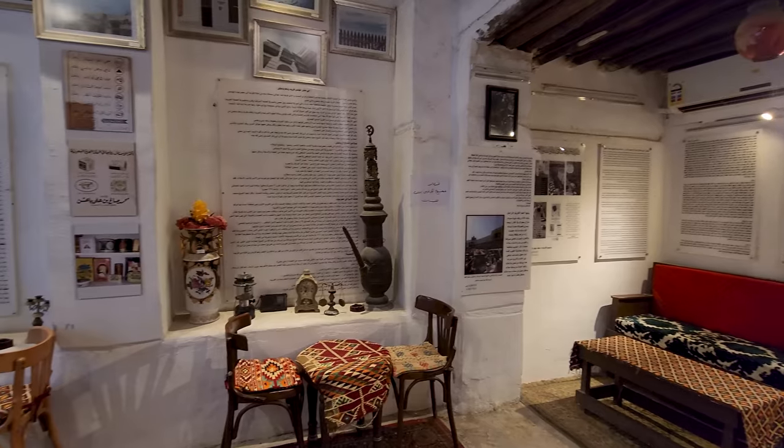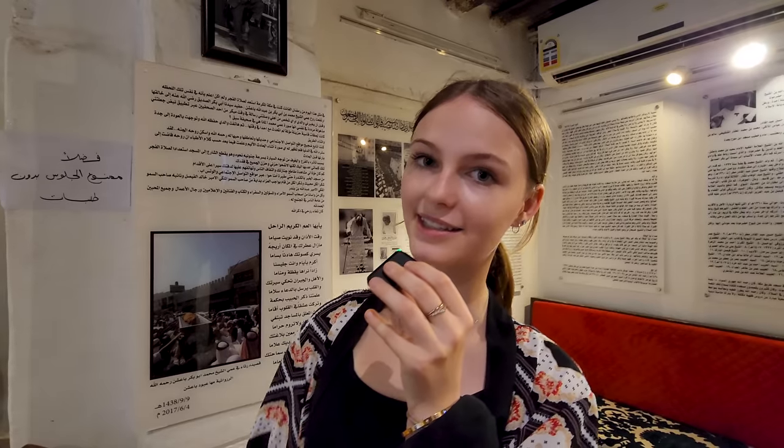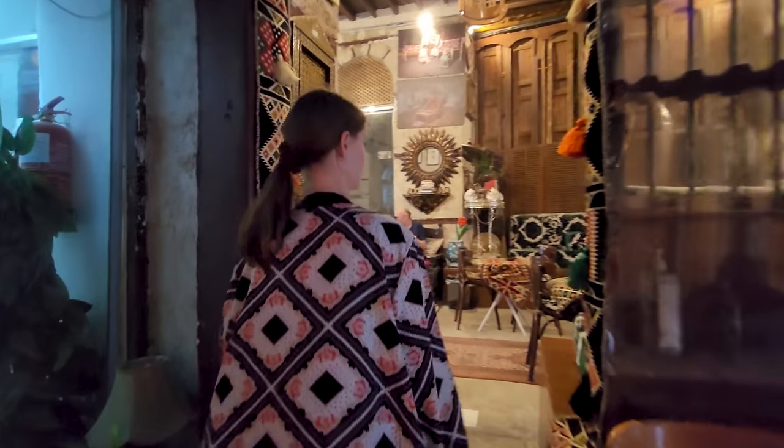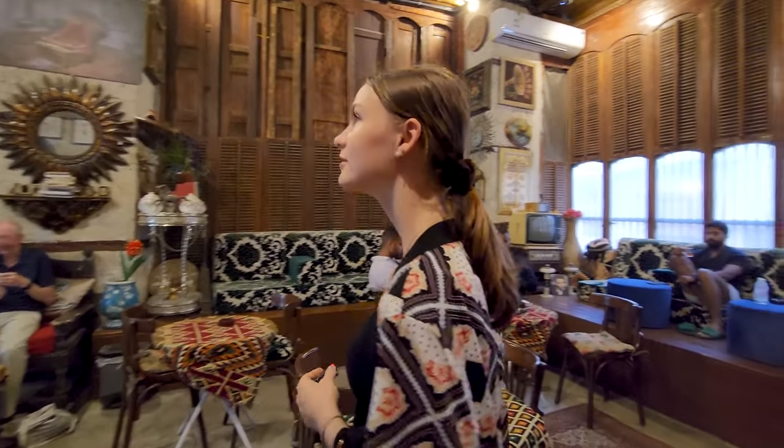We're checking out this cafe and it's really cute. They've got all the traditional touches with traditional furniture, and you can also see the original beams up there. It has a great atmosphere. I absolutely love traditional Arabic music — it's just so catchy. It always creates a nice vibe anywhere you go, and we can dance to it.